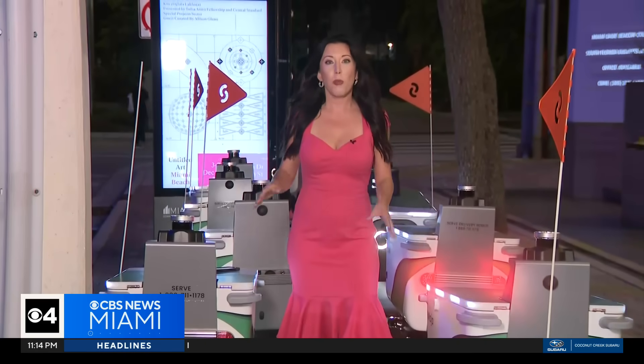Surf Robotics deployed its first fleet of five robots in the city of Miami back in February, and now there are hundreds of them roaming the streets and the sidewalks.